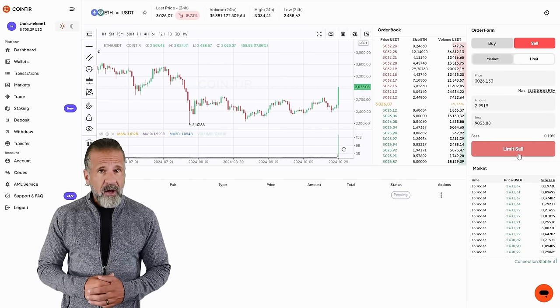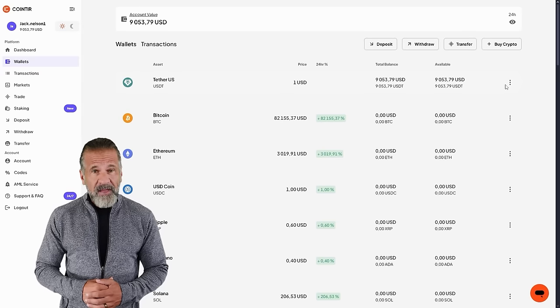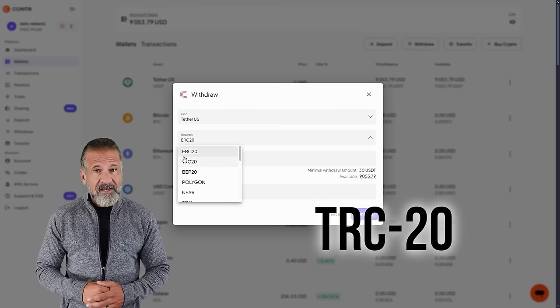To do so, go to the Withdrawal section, enter your Binance wallet address, and specify the amount — $9,040 in my case. For a faster withdrawal, I recommend selecting USDT TRC-20.